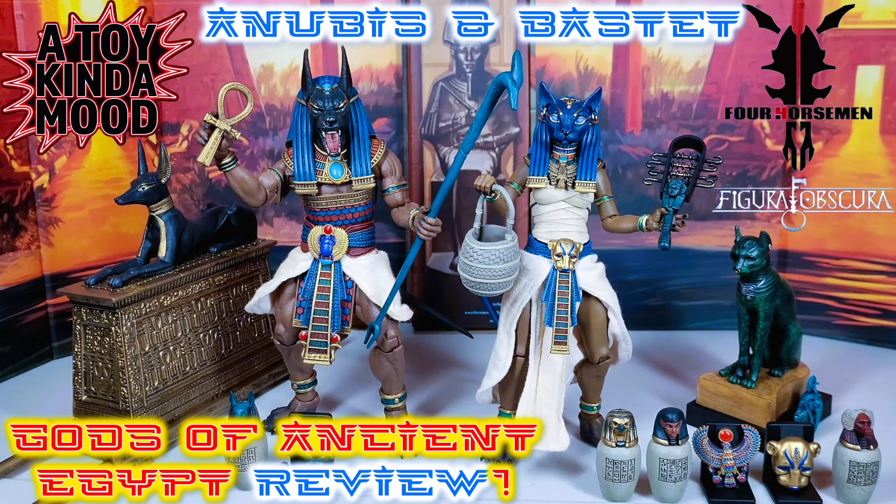Happy Memorial Day! It's your boy Trav Moody here with you in another review. Today we have the Four Horsemen Studios Figure Obscura Anubis and Bastet Gods of Ancient Egypt review. It's all about the mysteries of ancient Egypt, those deities you're gonna worship till kingdom come, the pantheons of Egyptian gods and goddesses and all that crazy stuff.